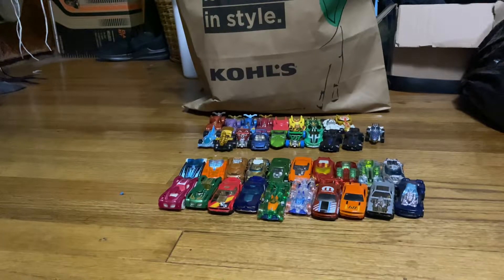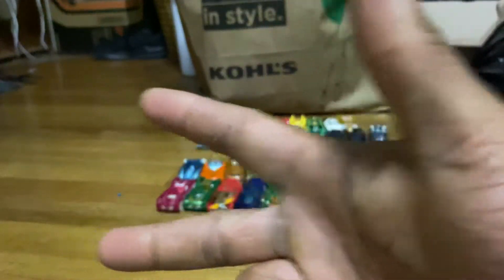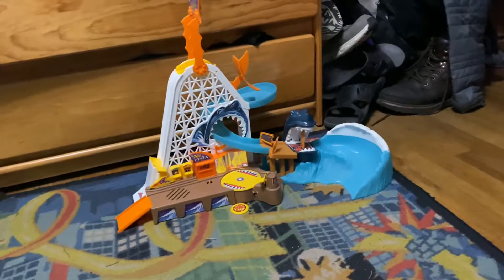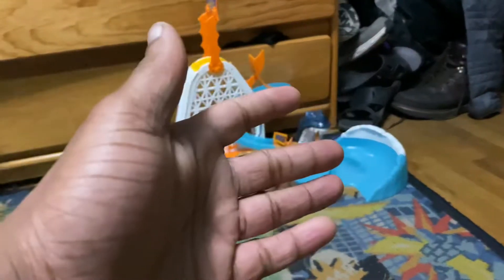Hey Hobbles fans, Hobbles Rock 13 here. Welcome to Escape from the Shark Park Contest Part 3, brought to you by the Shark Park playset back in 2004, like I said in the previous videos.